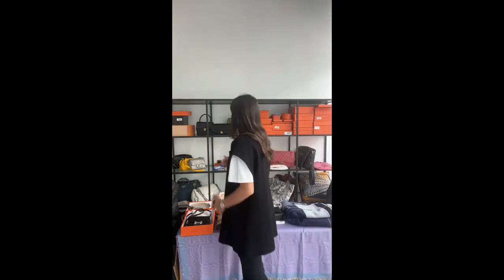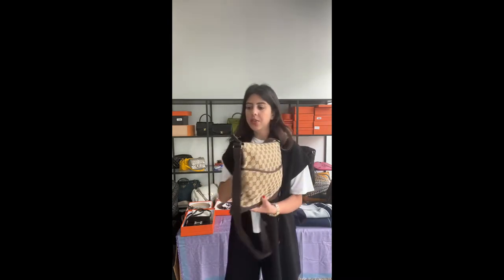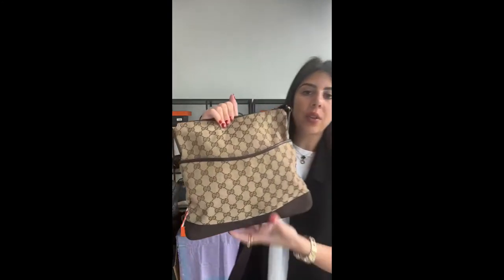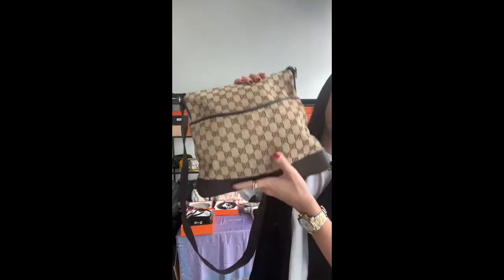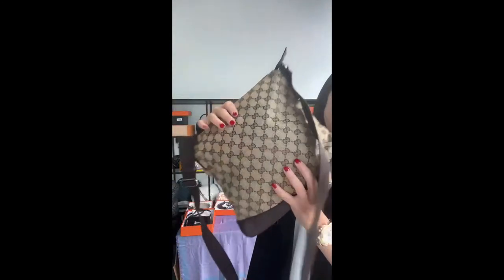Moving on to more Gucci — we have a really cool Gucci crossbody bag. It's almost like a messenger or crossbody bag, crafted from Gucci sima canvas in beige with perforated brown leather to the bottom.